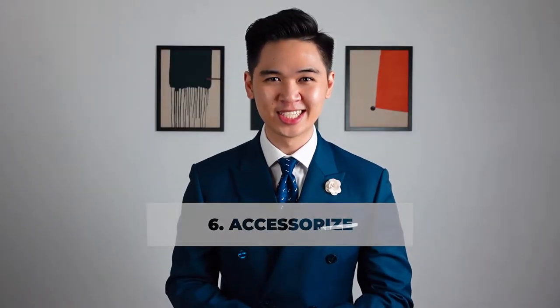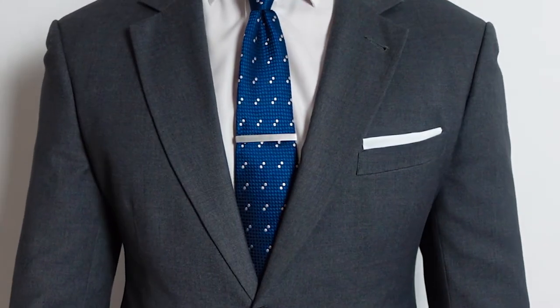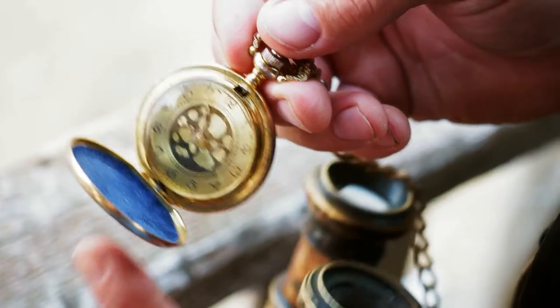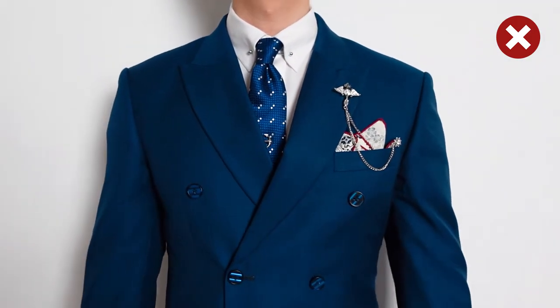Number six: accessorize in moderation. Certain accessories such as the pocket square should be worn every time you wear a suit, in my opinion. Take this opportunity to truly express yourselves with accessories — there's the wristwatch, the pocket square, cufflinks, a boutonniere, a tie bar, rings, a collar bar, and if you really want to get fancy, you can try wearing the pocket watch. Adding a couple of accessories are a subtle but fancy way to instantly up your suit game. But remember gents, don't overdo it or suffer looking like an ostentatious guy who has no idea what he's doing.